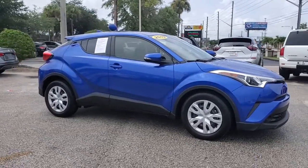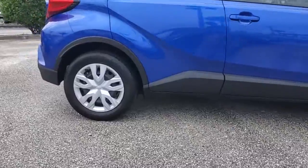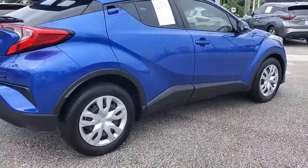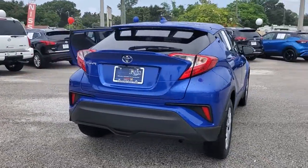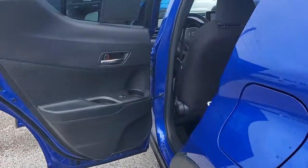Can you see yourself in the 2019 Toyota C-HR? This vehicle is an outstanding buy with fewer than 15,000 miles on the odometer. Take a closer look at this sporty C-HR, the small, bold crossover that brings convenience, practicality, and distinctive style along on every drive.